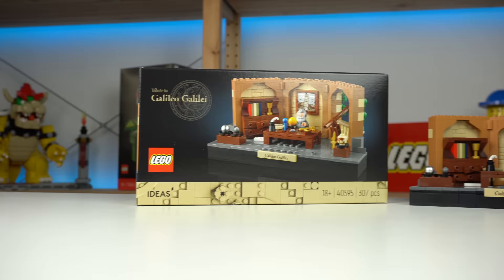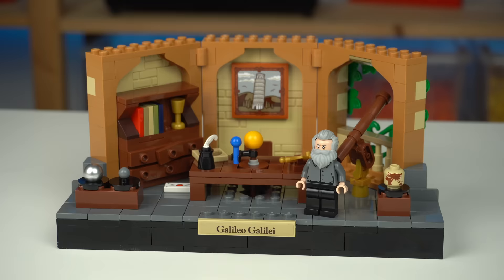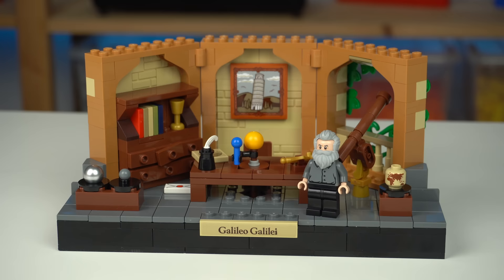This one, despite being somewhat cool and effectively being a really good tribute to Galileo, doesn't feel as impressive as a LEGO set in comparison to make me go out of my way to try and get it.